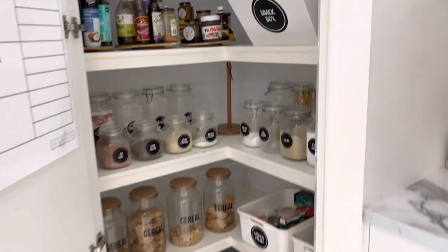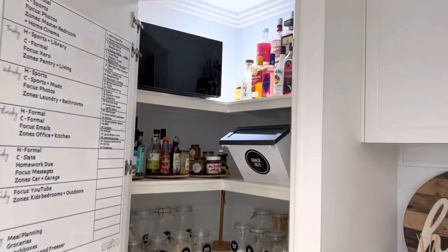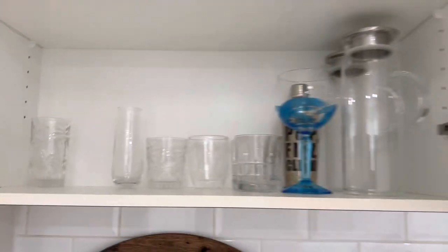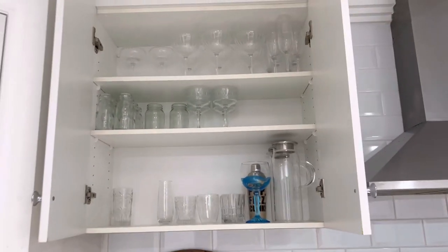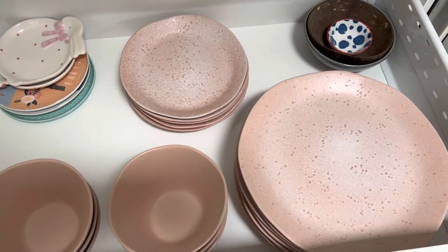I showed you the pantry yesterday — that is the pantry there. Along this wall we have our glasses, although a number of them are in the dishwasher right now. They're nice and easy to grab. And then these bottom drawers have our dinner plates and bowls.